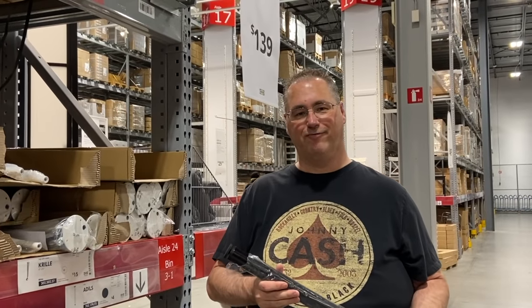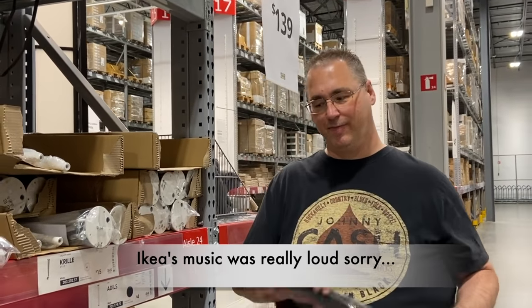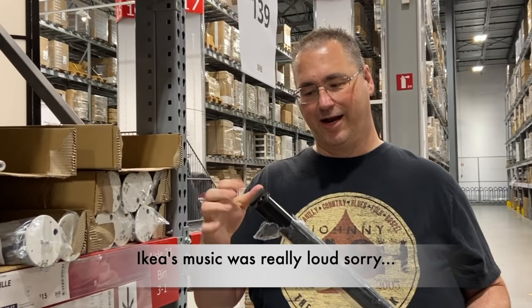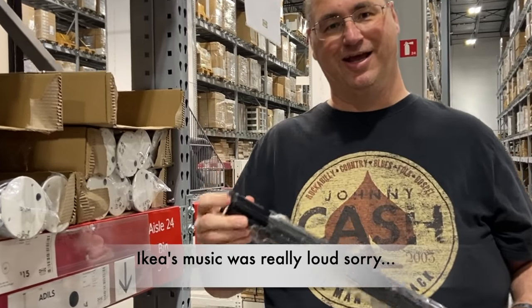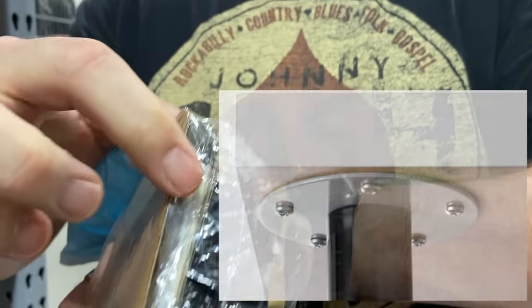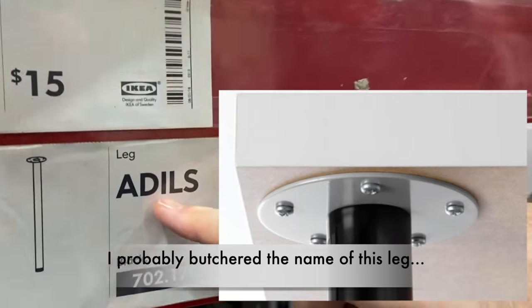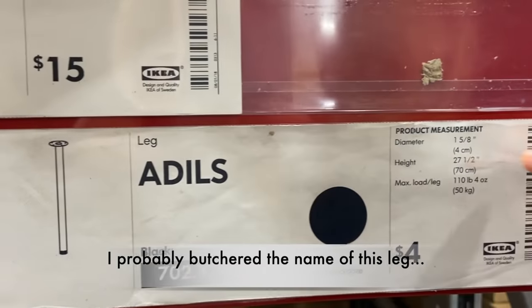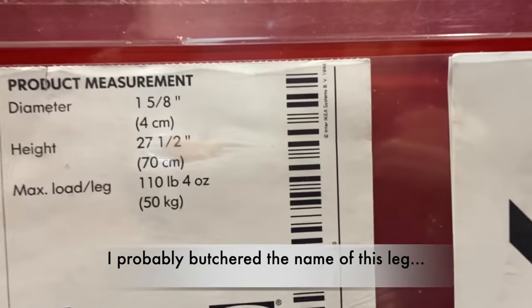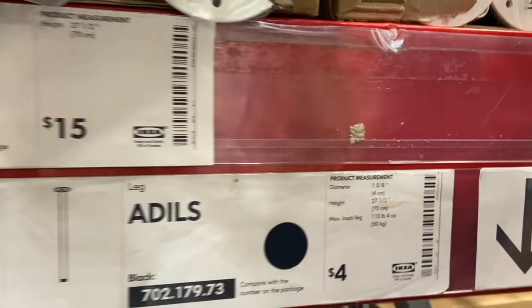So this is the idea we have for the legs. We're going to cut each one to the custom height we need. They have adjustable feet on the bottom if you don't get it right. These have flanges that are really low-profile — the legs screw right into them. They're lightweight. It's called the Adilz, and they're 27 and a half inches long — $4 each. We're going to get a bunch of these and stick them under the platforms. If it doesn't work, we'll go with two by fours.